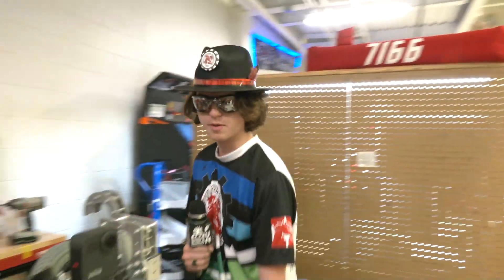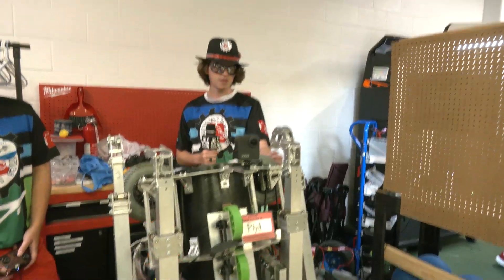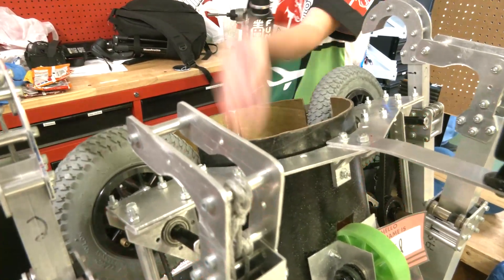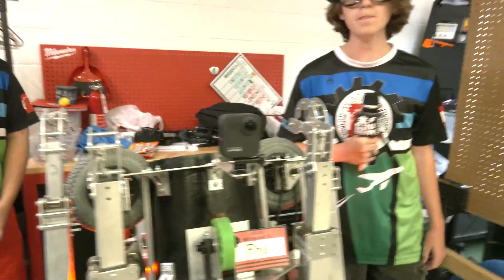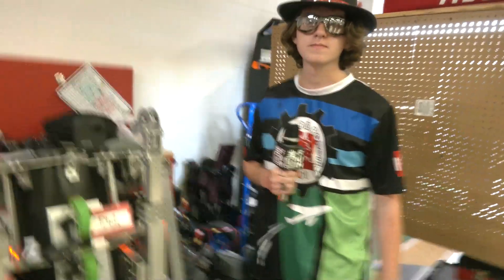Once we've got both balls in, it'll roll them up. And then up at the top here, you can see we have these big pneumatic wheels. They will rev up, and the ball will come flying out into either the high or low goal, depending on where we choose. How did you come up with this sort of packaging and design for your robot? This is more unique versus some of the other teams we've seen out there.